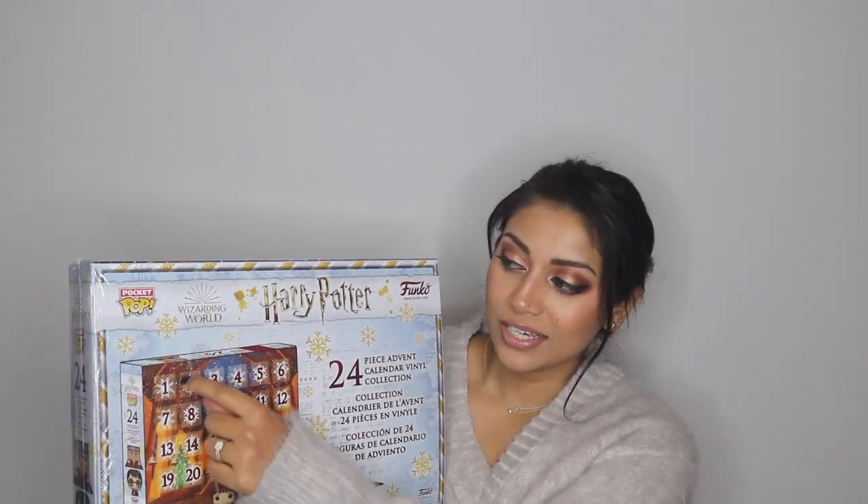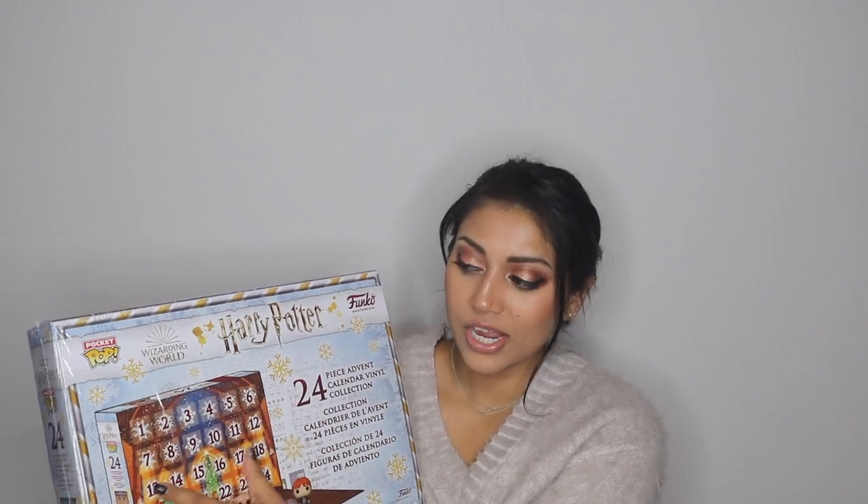If you don't know what an advent calendar is — each single day you open a little box on the advent calendar and it leads up to Christmas day, which is freaking awesome. A little gift every single day leading up to Christmas. If I got these as a gift from someone, each day that I'm opening that little gift I will be thinking of that person every single day.